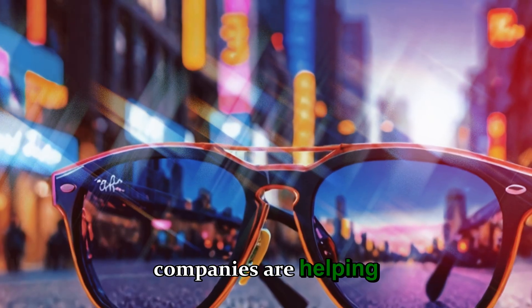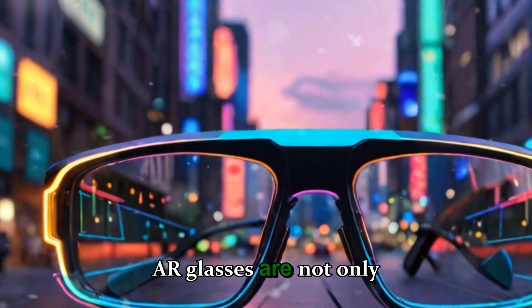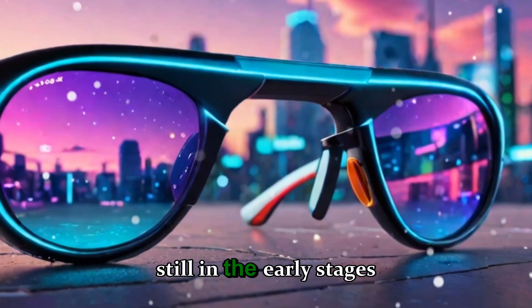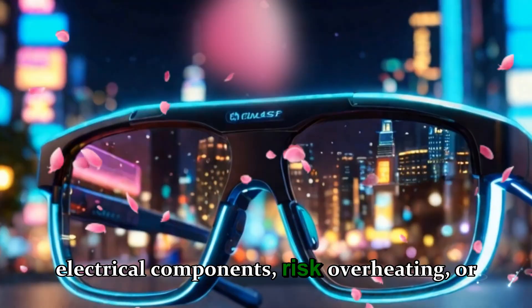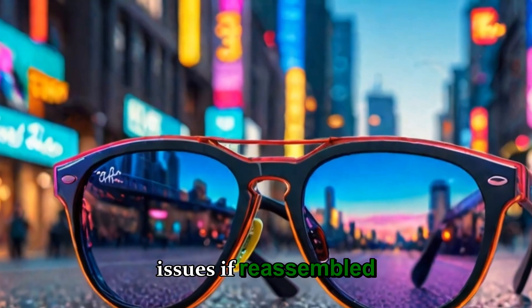These two companies are helping pave the way for a future where AR glasses are not only functional, but also fashionable. Yet, as of now, we're still in the early stages of that journey. Allowing users to repair devices might expose delicate electrical components, risk overheating, or even create safety issues if reassembled incorrectly.